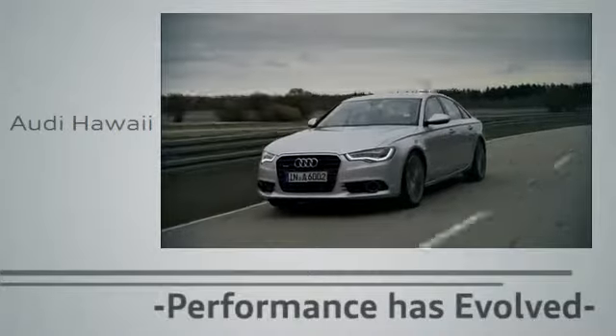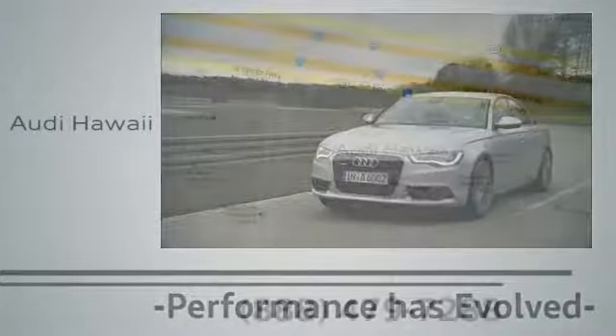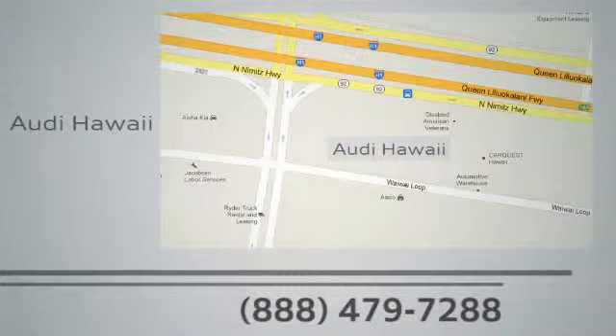Performance has evolved. Experience the performance of an Audi today at Audi Hawaii — we're conveniently located at 2770 YY Loop, Honolulu.